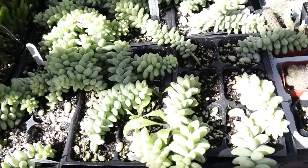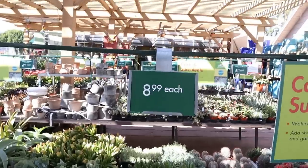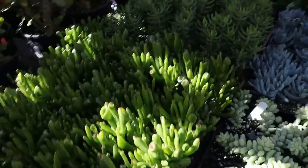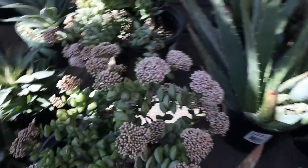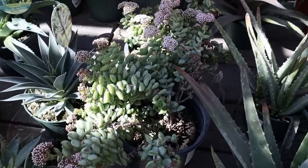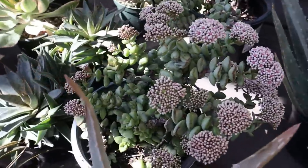These are sold in little flats — looks like $6.99 for six-pod flats. You can make your own little hanging basket. Crown of thorns. Look at the string of buttons — look at the blooms on that. That's gorgeous, and that's $10.99 only.